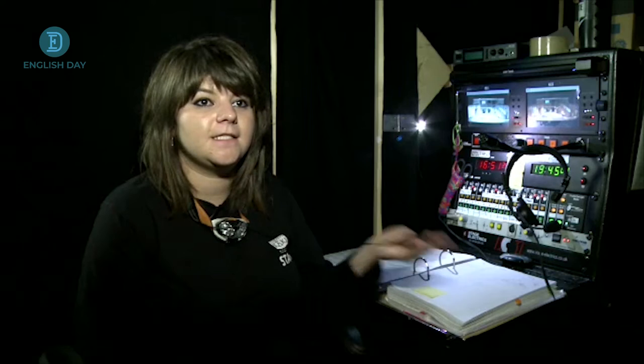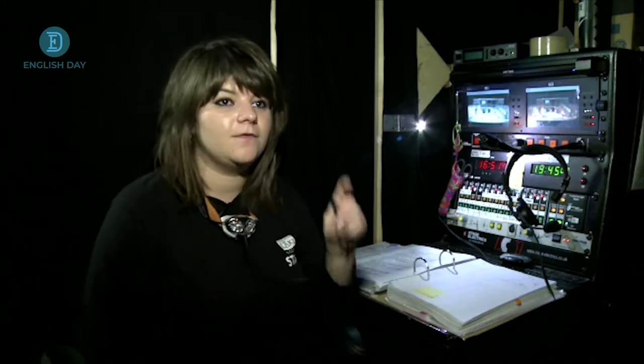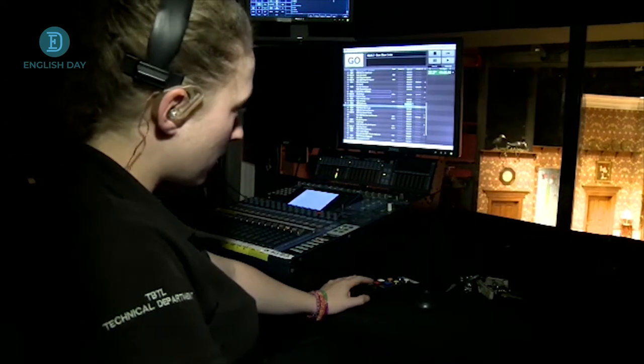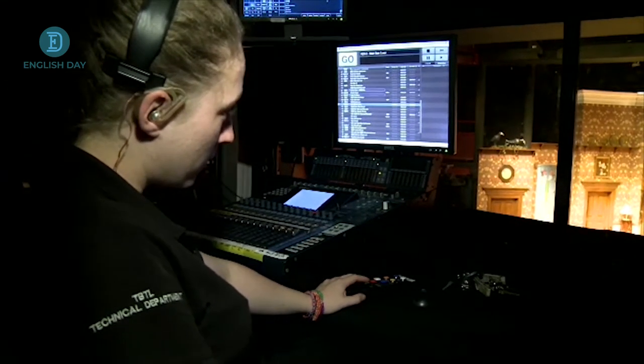I'm also talking to whoever's operating the show. When I call a cue for a lighting and sound cue to happen, there is someone in the box at the front of the auditorium pressing go on the desk to make sure that happens.